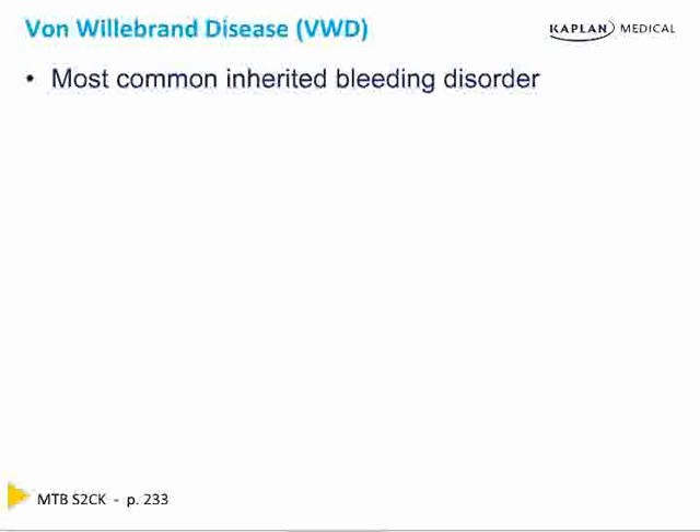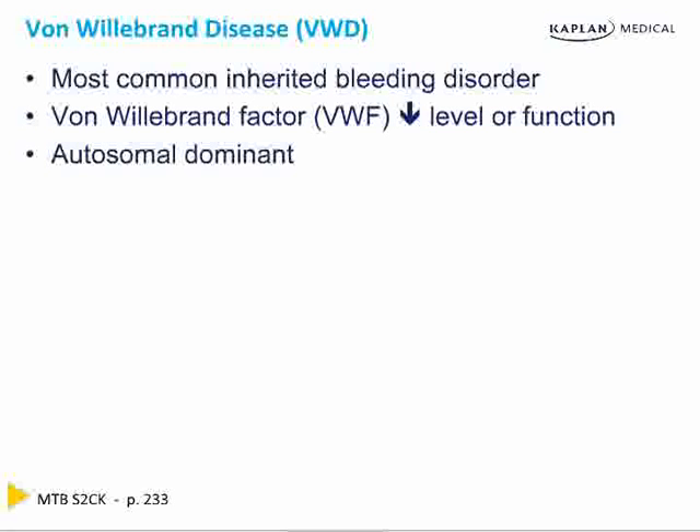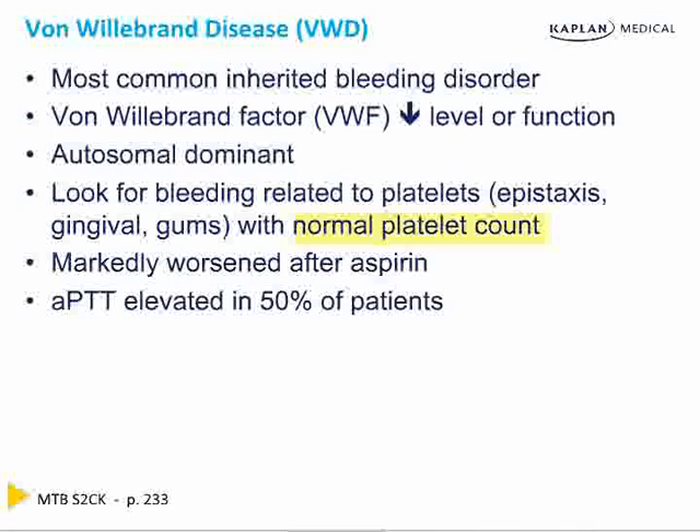Von Willebrand's disease is the most common inherited bleeding disorder. Von Willebrand's factor is decreased in either level or function — decreased amount or they just don't work. It's an autosomal dominant disorder and highly tested. This is a person who has platelet-type bleeding with a normal platelet count. This is why it's important to decide the type of bleeding before doing blood tests — because you'll see not just worsening after aspirin, but an elevated PTT, and you might think it's hemophilia. But it's the wrong type of bleeding for hemophilia — hemophilia is deep, into joints and muscles. This is platelet-type bleeding with a normal platelet count: von Willebrand's disease.